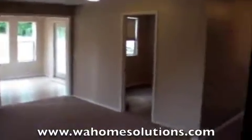This door goes out to the front yard. You're in a nice open family room. It does have brand new carpet.